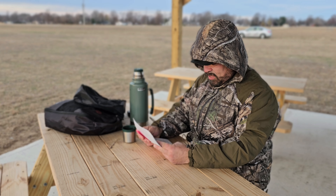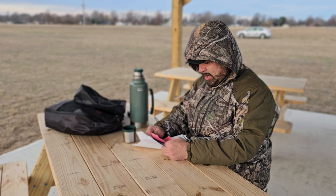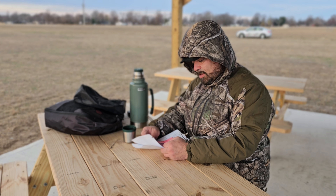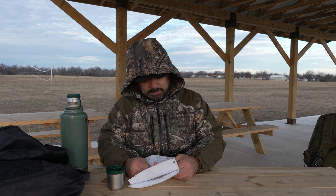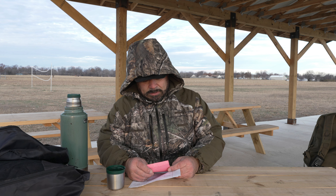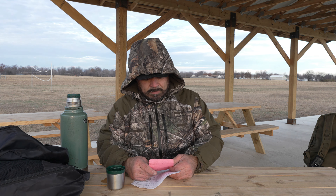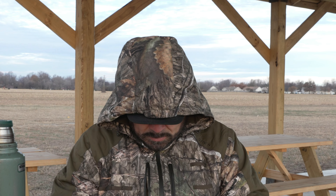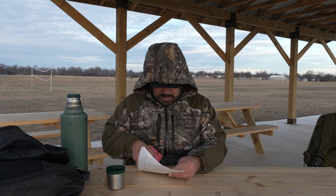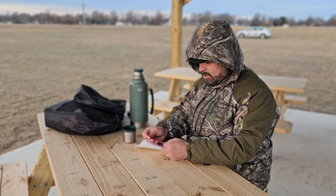The battery life: they say on high the battery will last three hours. In my testing it lasted about 2.75 hours — got close to that. On medium they say six hours; it lasted 5.75 hours. On low they say 10 hours; it lasted 9.5 hours. So pretty close to their claims across all three settings.